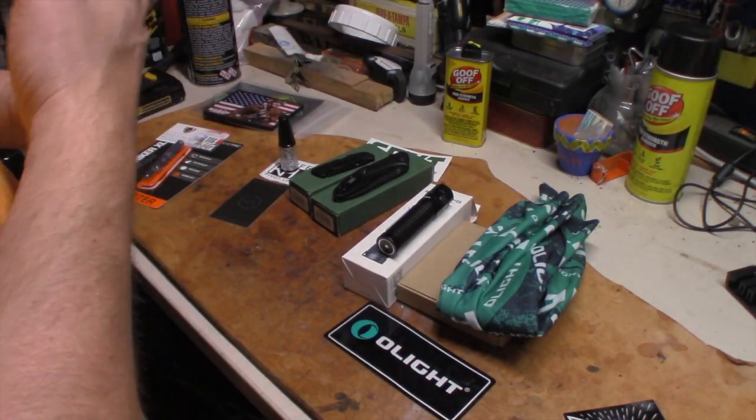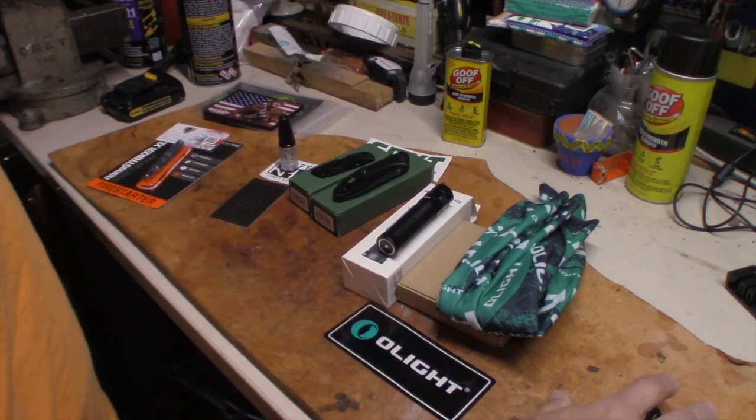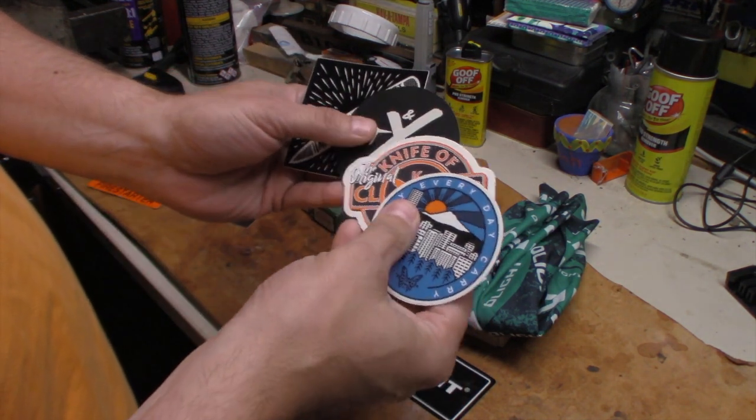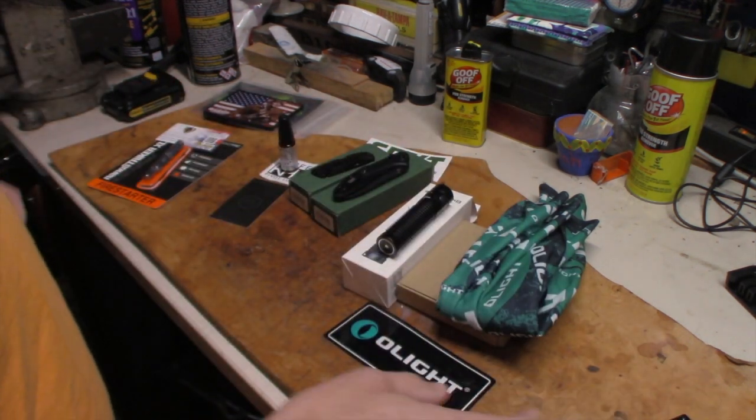I wanted to finish off the video with the haul home of what all I got — a bunch of swag from everybody, from different ones like Benchmade and a couple other people.